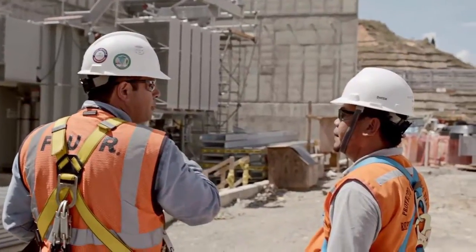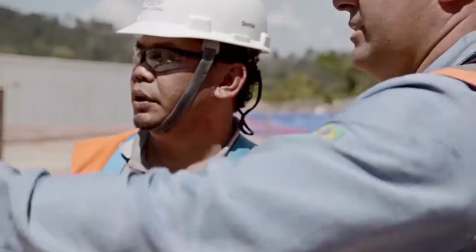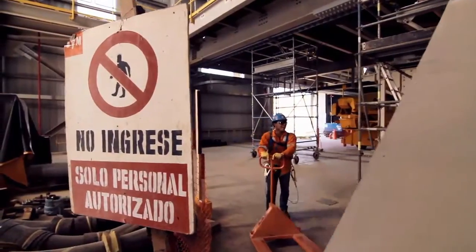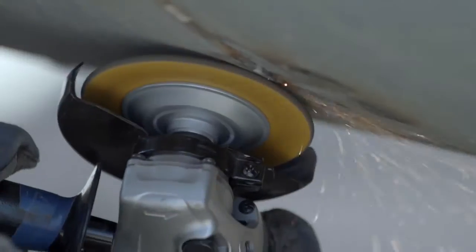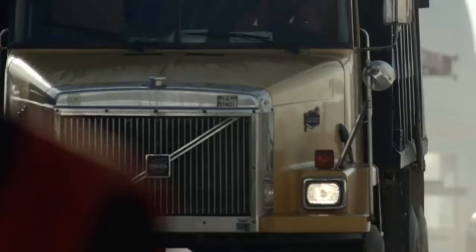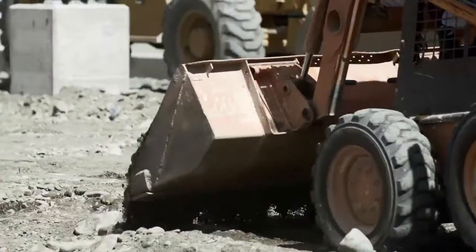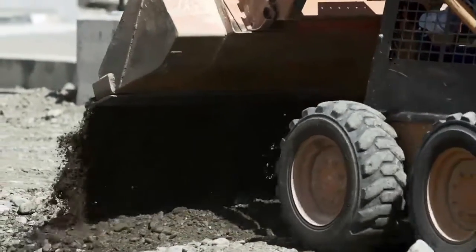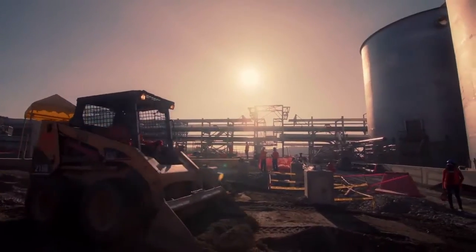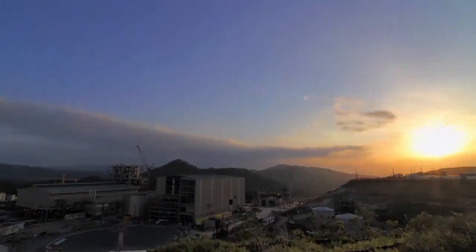Both Barrick and Fluor place tremendous emphasis on safety. The Pueblo Viejo site celebrated a new Latin American industry safety milestone. The processing facilities are projected to produce up to 1 million ounces of gold per annum, 3.1 million ounces of silver, and 6,100 tons of copper. The Pueblo Viejo mine is progressing on schedule and the plant is expected to be in production by early 2012.